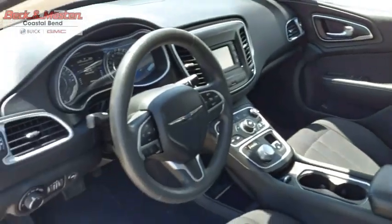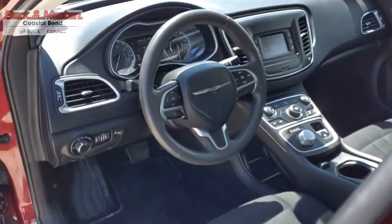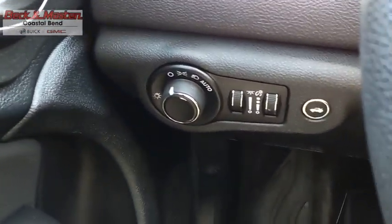This mid-sized sedan from Chrysler is loaded with modern comforts. Thicker seats, LED lighting, and noise dampeners are just a few.